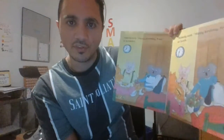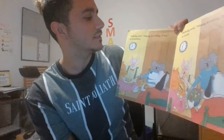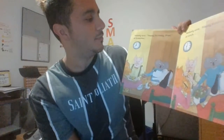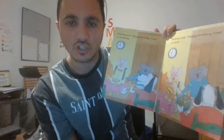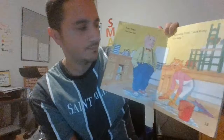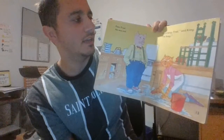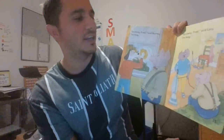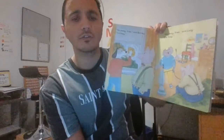Nobody said happy birthday Fred at breakfast. Nobody said happy birthday Fred at lunch. Poor Fred — he was sad. Go away Fred, said Kitty. I'm busy. Go away Fred, said Lucy. I'm busy.